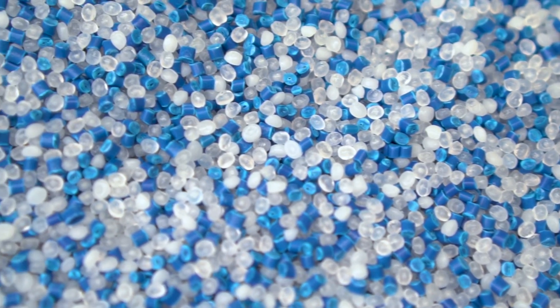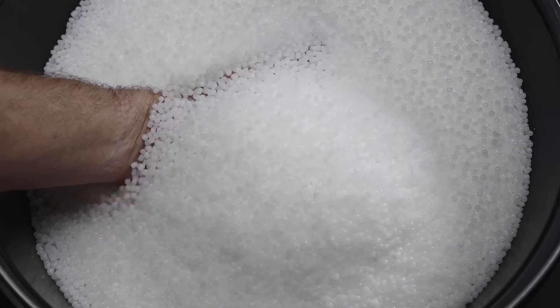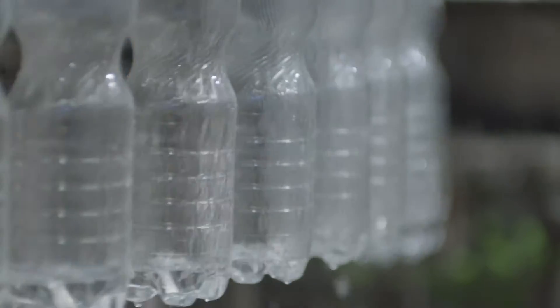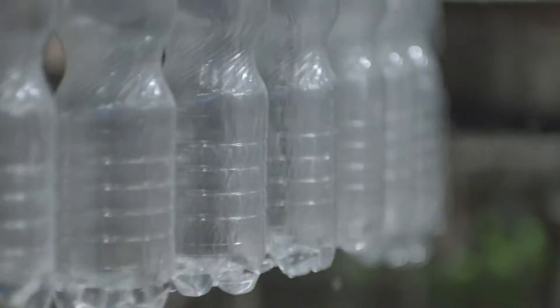At the manufacturing plant, these raw materials are transformed into plastic pellets through a series of heating and molding processes. The pellets are then extruded and molded into the familiar shape of a plastic bottle. Once molded, the plastic bottles are cooled, inspected for quality, and packaged for distribution.